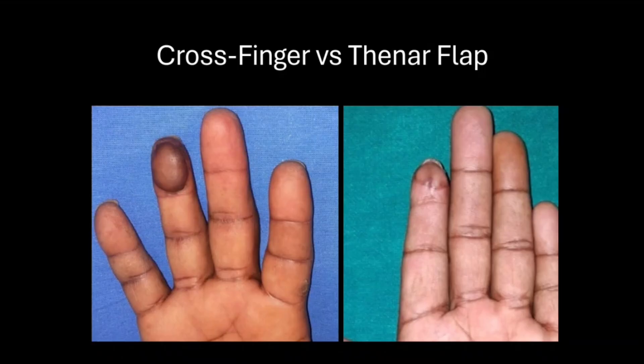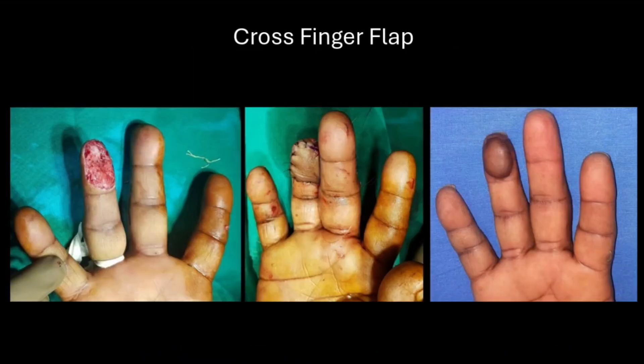The next dilemma: if we decide to go for a heterodigital flap, do we go for a cross-finger flap or a thenar flap — probably the two most common heterodigital flaps in clinical practice. The cross-finger flap is a well-established option providing reliable coverage with a straightforward technique. It is particularly advantageous in terms of donor morbidity, as the risk of postoperative stiffness is low due to the way the flap is immobilized. However, the texture of the dorsal skin is not a perfect match for the volar surface — there is mismatch in quality, sensation, and durability.